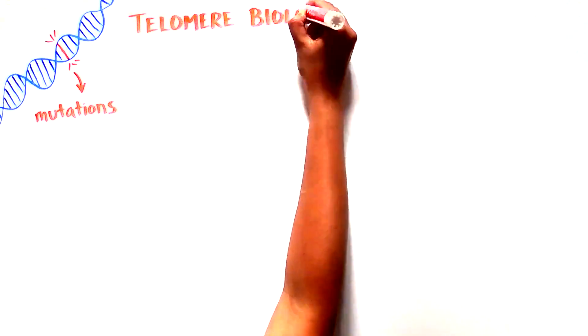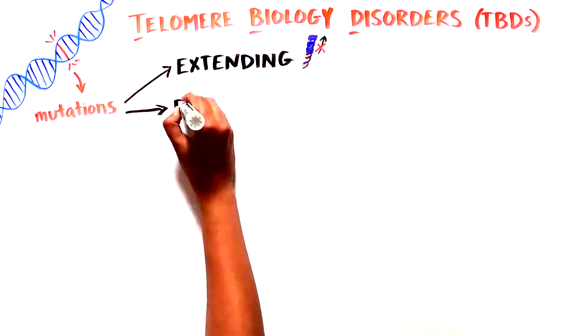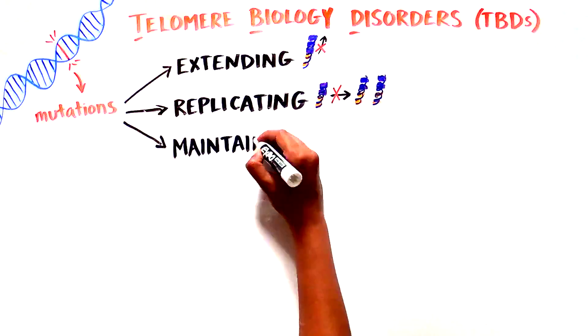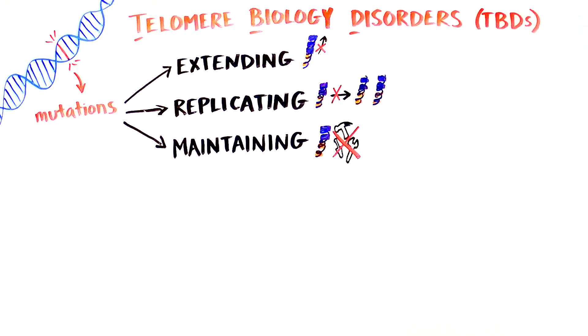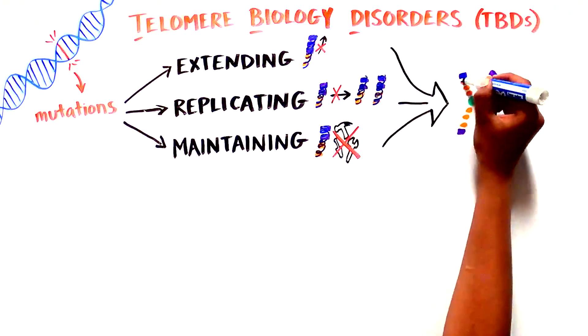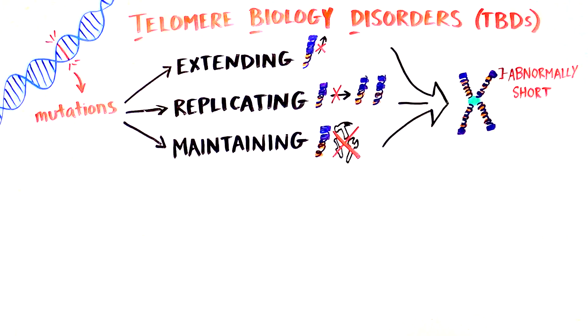Sometimes there are changes or mutations in our DNA which affect the function of different genes. In telomere biology disorders, or TBDs, mutations appear in the factors which play an important role in extending, replicating, or maintaining telomere length or structure. Different names have been used to describe the different syndromes, but what they all have in common is that cells have abnormally short telomeres.